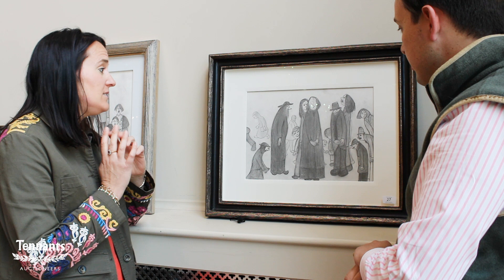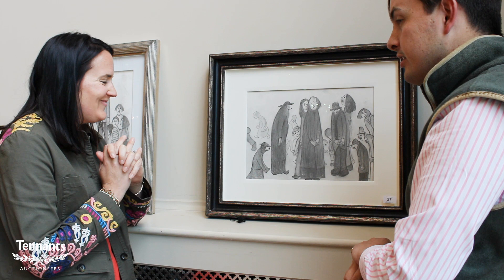Thank you very much for talking us through those, Francesca. The sale is on Saturday the 17th of June at 9:30. Be there.